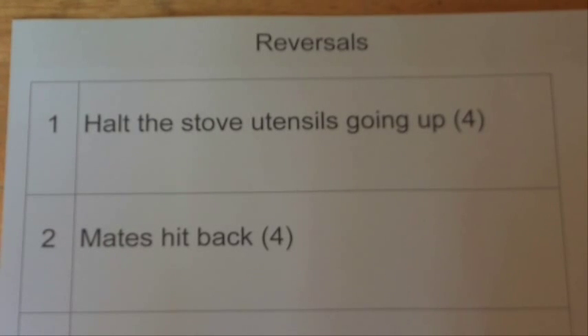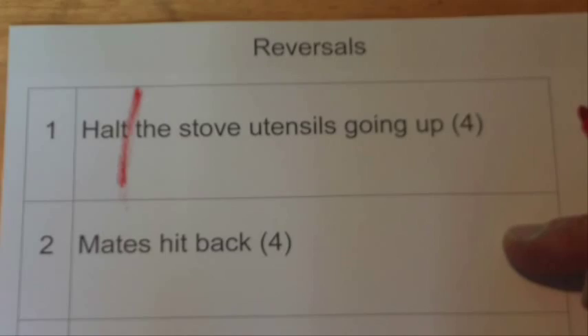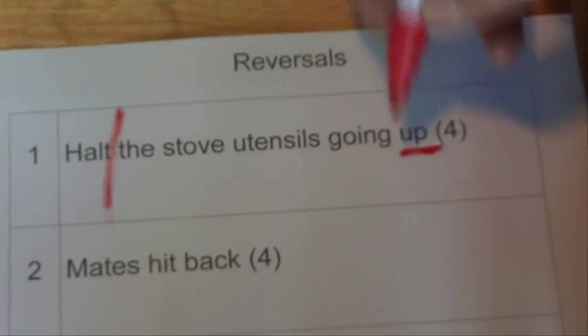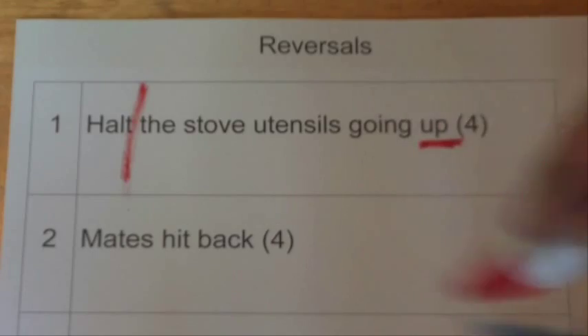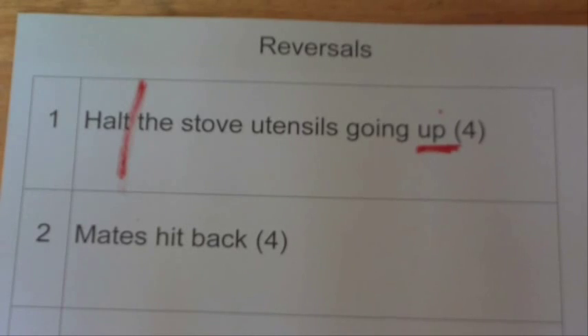With each cryptic crossword clue, we can break it into two halves, and each half will give you the answer to the clue. So it's: 'halt the stove utensils going up.' The clue word for the reversal is some sort of word that means 'up' or 'back' or 'turn' or something like that. So we see 'up' and we know that 'up' means to reverse something.